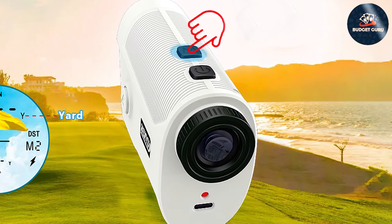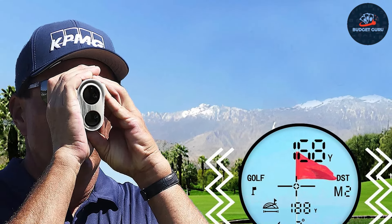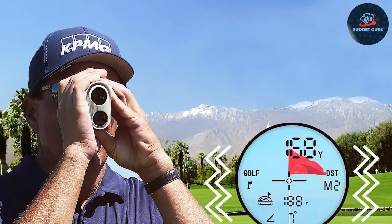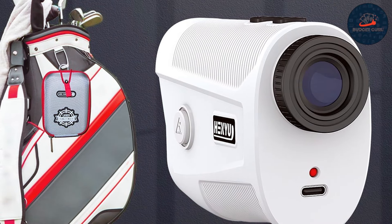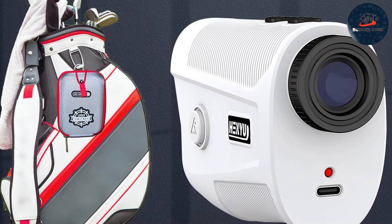The design is both practical and stylish, featuring a compact size that easily fits in your golf bag or pocket. The intuitive button layout and clear LCD display make it user-friendly, allowing you to quickly obtain distance readings without any hassle. Its lightweight construction ensures it won't weigh you down during your rounds. In terms of quality, this rangefinder is built to last, featuring a durable shock-resistant casing.